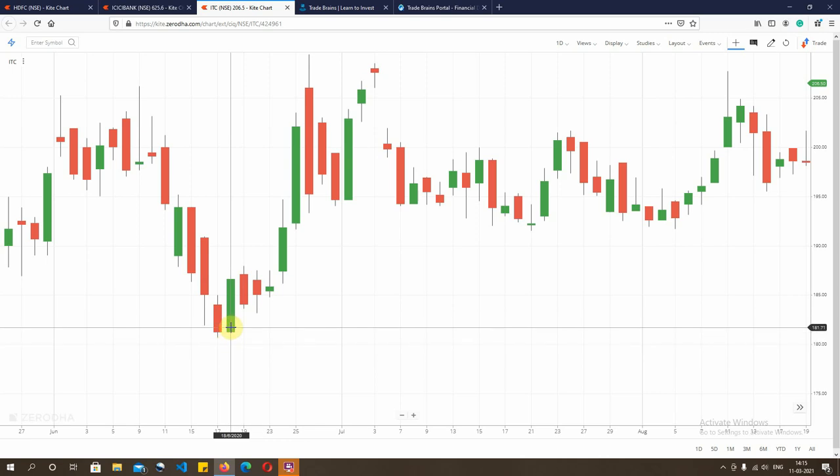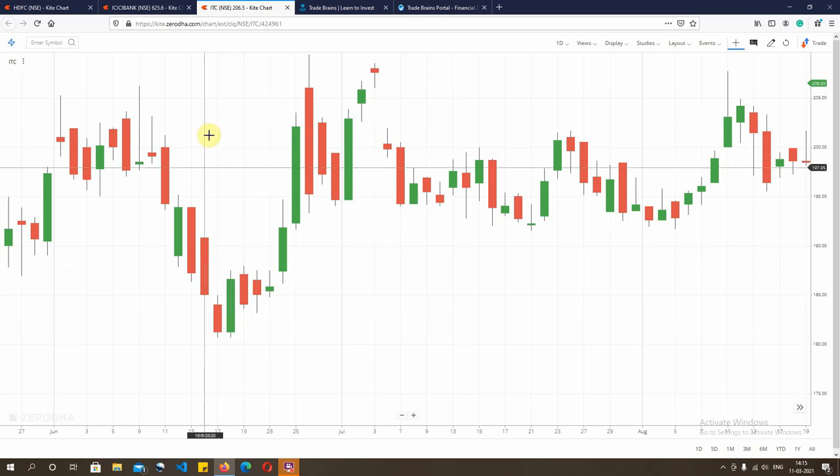And how do we know what's the target? The target is always the first resistance in the market, which is closer to Rs 205 as plotted here. So an entry at Rs 180-185 and a target of Rs 205 is roughly Rs 20, which is a 12% return over a period of about 8 to 10 sessions. That is the power of the bullish engulfing candlestick pattern — on its completion it gives you very good risk-to-reward rates, and that is the whole crux of trading.